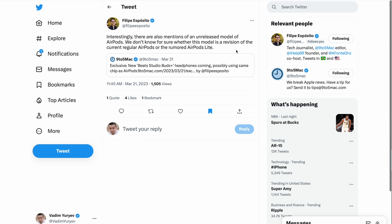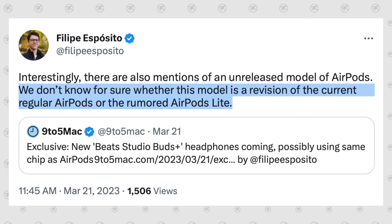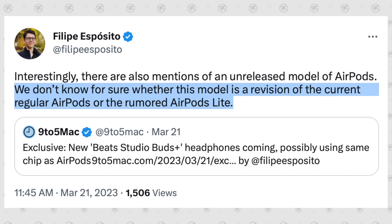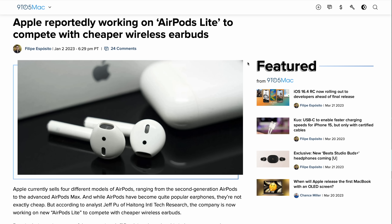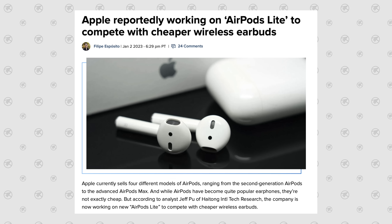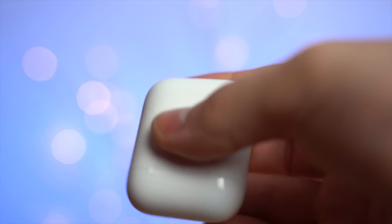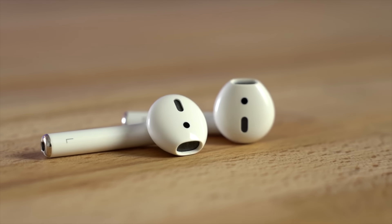The writer of that 9to5Mac article, Felipe Esposito, gave a really good take on Twitter. He says we don't know for sure, but it could be the rumored AirPods Light. Earlier this year we got a fresh report from Jeff Pu from Haitong International Tech Research saying that Apple is working on AirPods Light — whatever that means — to compete with the cheaper wireless earbuds out there, because right now the AirPods 2 aren't really competing well.